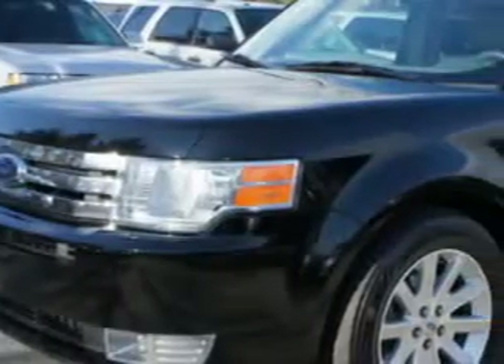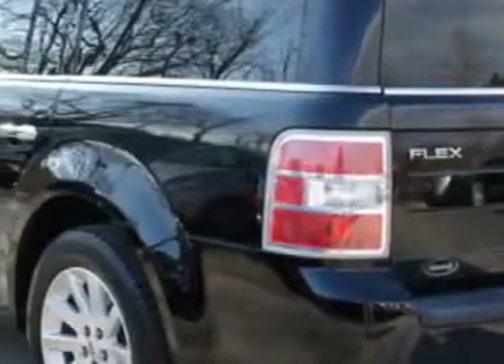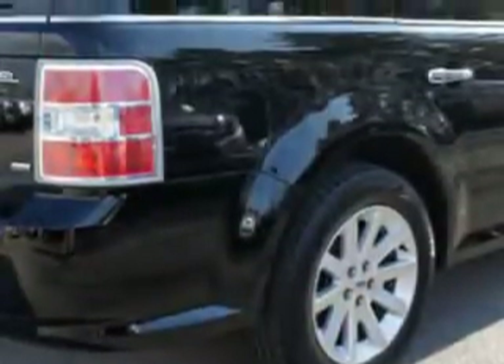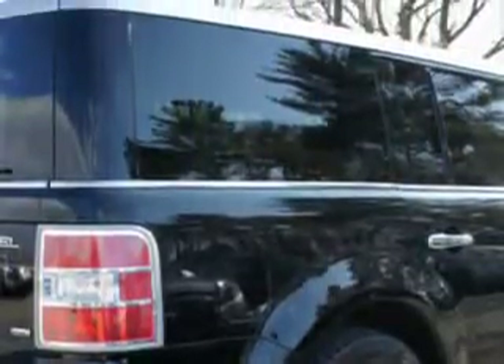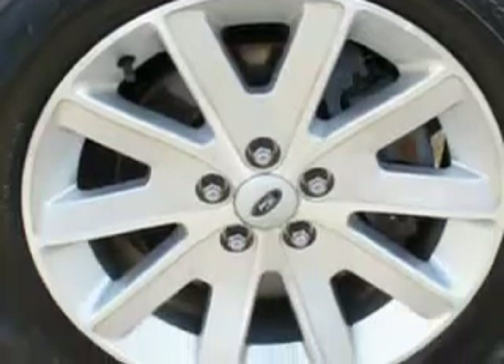You will love this black clear coat '09 Ford Flex SEL, equipped with a 6-cylinder engine and an automatic transmission with 65,023 miles. Enjoy this great car with features like leather upholstery, RSC roll stability control, airbag deactivation, and multifunction steering wheel.